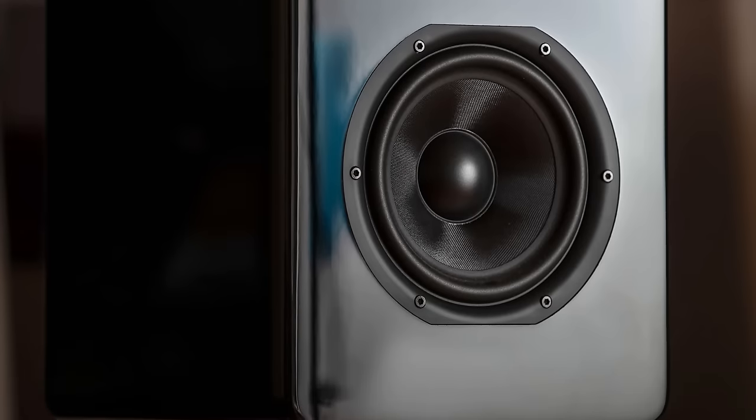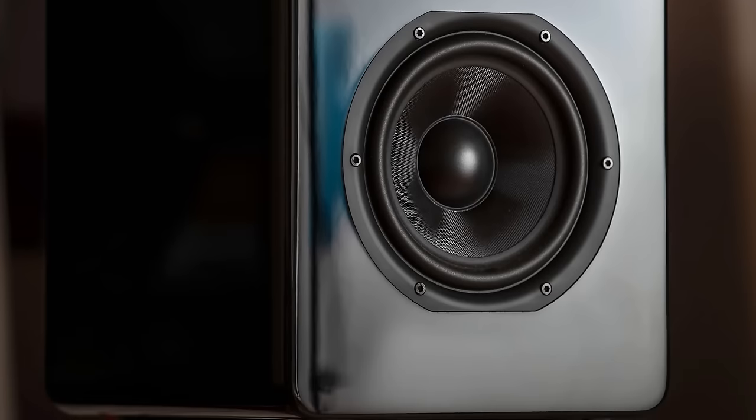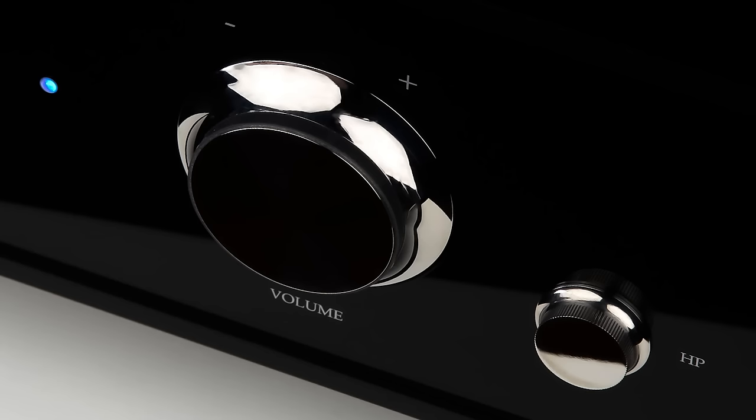In a conversation with Mark in the last couple of weeks, he said you should listen to the Maria — it's really good. We've done comparisons. We brought them to top dealers all over Europe, including distributors, and he's getting extremely good feedback. So I said sure.